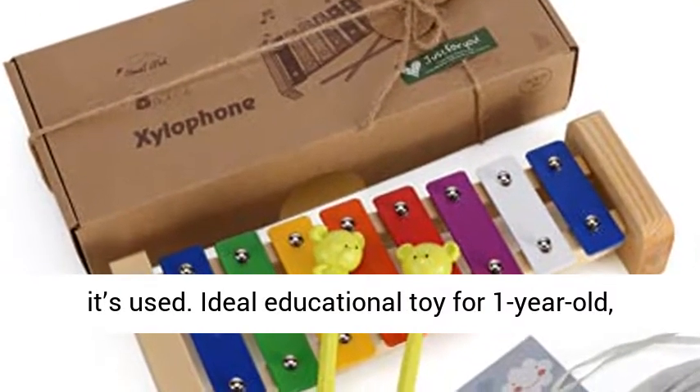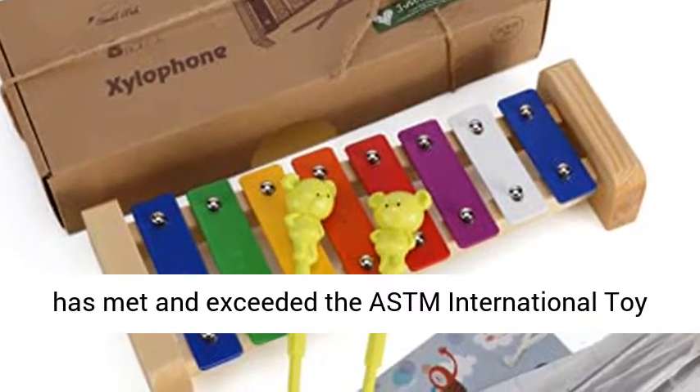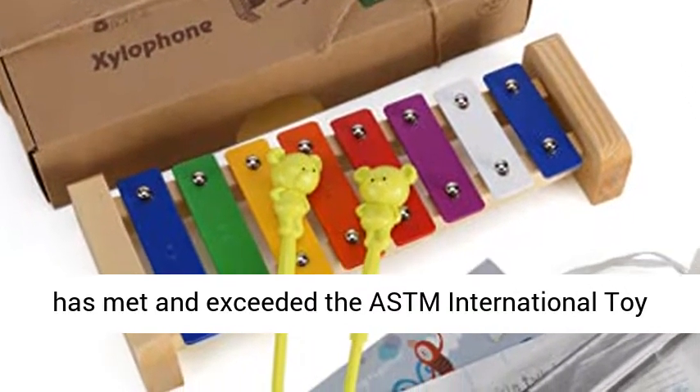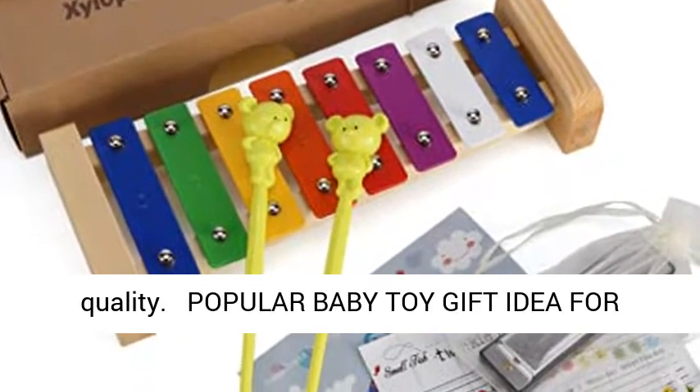Ideal educational toy for 1 year old, 18 months old, and preschooler boys and girls. It has met and exceeded the ASTM International Toy Safety Standards, guaranteeing top-notch quality.